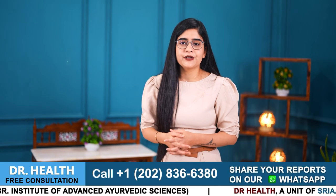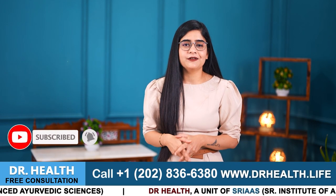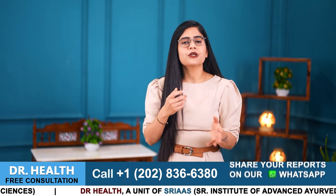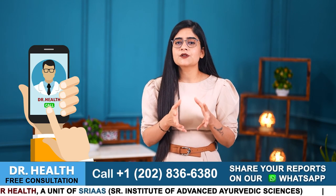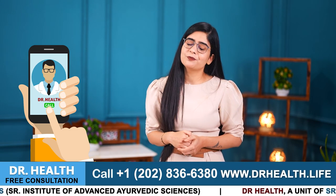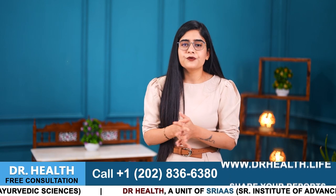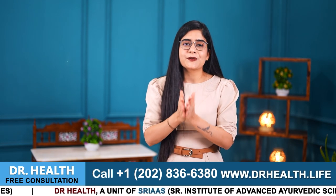That is all for today's video. I hope you have found these tips helpful. See you in the next video. If you have any questions, you can ask them in the comment box or call the number mentioned in this video. If you are dealing with psoriasis, do not worry — share your images with us, consult with our doctors, and get on the right track to saying goodbye to your psoriasis. We are here to support you. Let us work together to find the best treatment plan for you. Thank you for watching. Until then, take care and be psoriasis free.